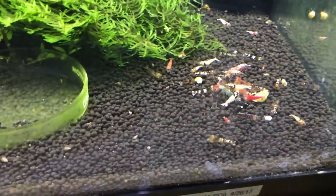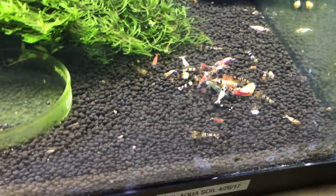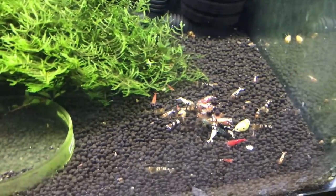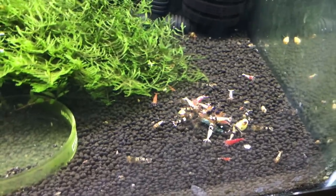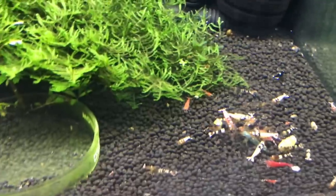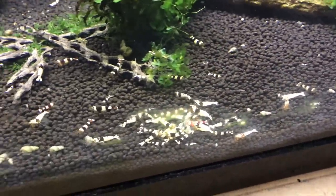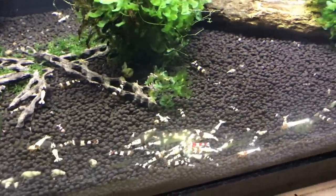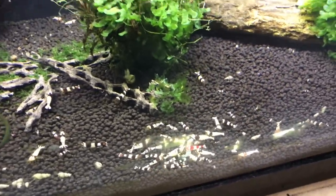The mixed Thai Bee tank is down below doing fairly well, not as good as it once was either. But I think we're kind of in the off season as far as breeding — you just don't see as much as you do at other times of the year. And then the crystal blacks, with one crystal red mixed in that I've got to get out, are doing real well and breeding like crazy, so that's fun.